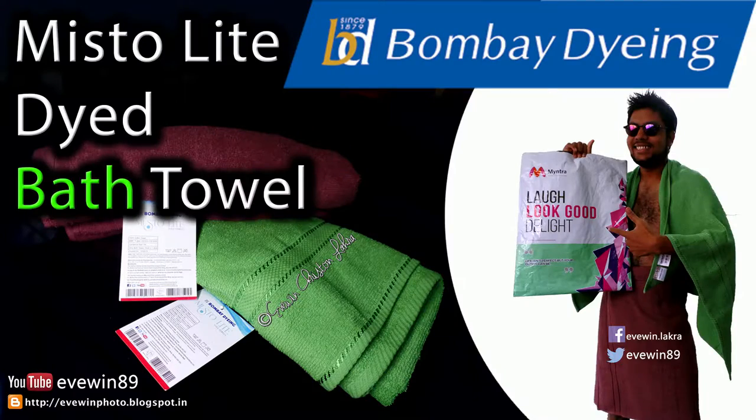Hey guys, this is Evin Lagra. Today I'll be doing a short review about the Bombay Dyeing Misto Light Dyed Towel. If you want to know more about this product, stay tuned. I recently purchased this Bombay Dyeing bath towel from Myntra.com.